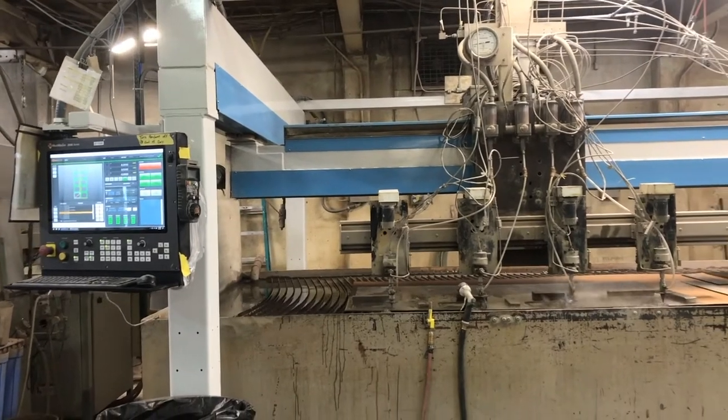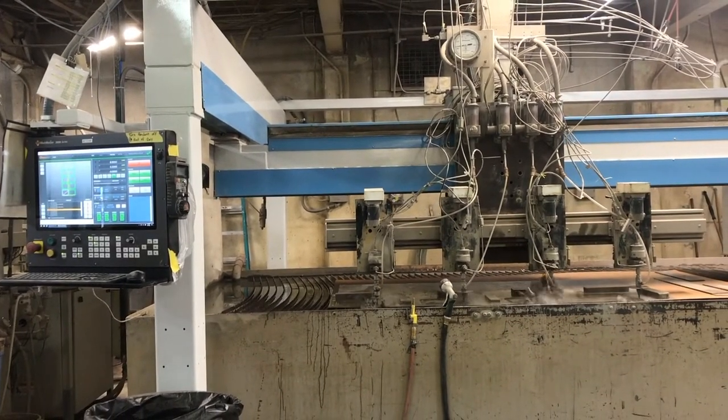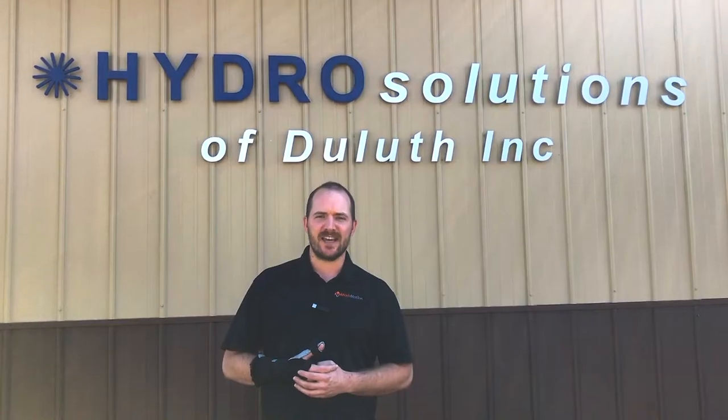This is a very cool, unique machine. Difficult to replace, difficult to move — definitely worth the investment to give the machine a second life, keep it running and making parts.